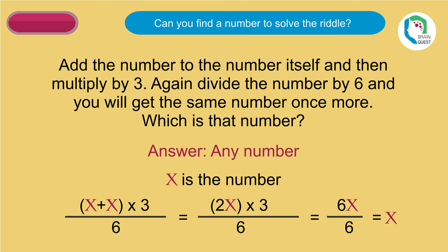Can you find a number to solve this riddle? Any number added twice, then multiplied by three, then divided by six, will give back the same number, as shown below.